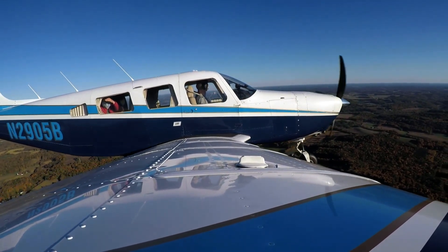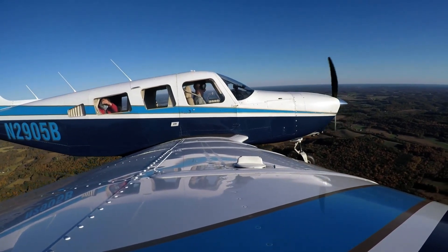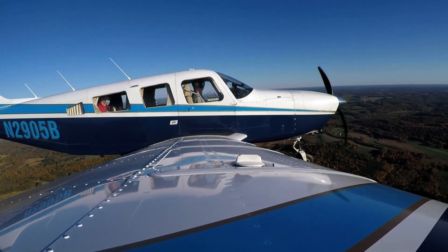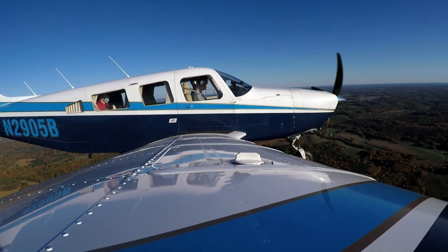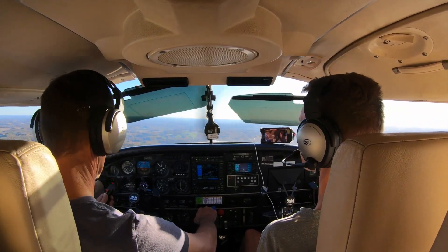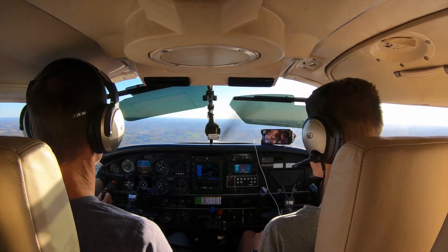Swank Farms traffic, Saratoga 2905 Bravo, about 5 miles to the northeast inbound for runway 31, Swank Farms. Parkland traffic, turning about 9-1-4-1-8, we have the 27-mile traffic. Turning base, runway 23, full stop.